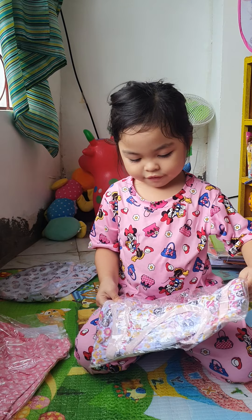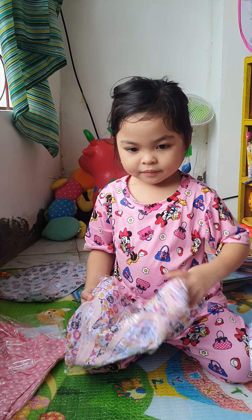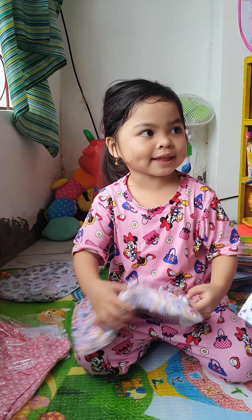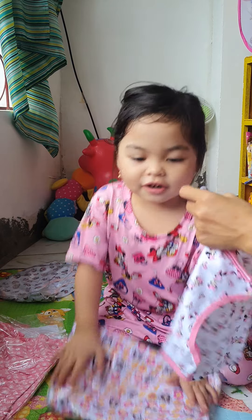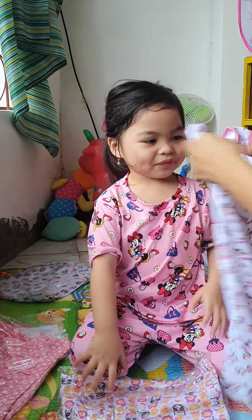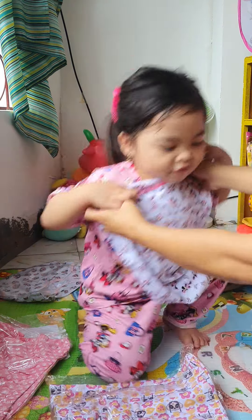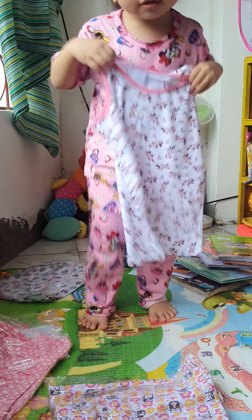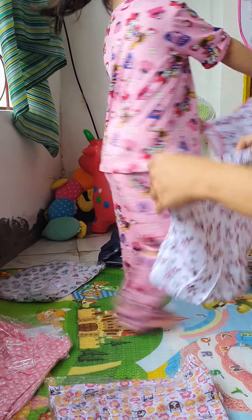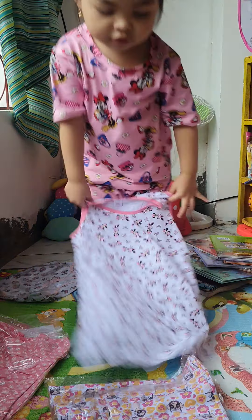Look at Uncle BJ. He has heart candy. Heart candy? Yes! Heart candy! Rainbow! Yummy, yummy! Wow! Minnie Mouse! Wow, Minnie Mouse! Yay! This is the shorts. These are very nice.